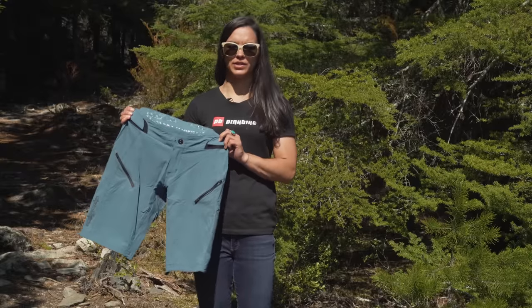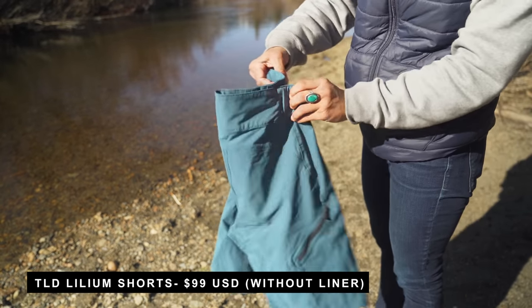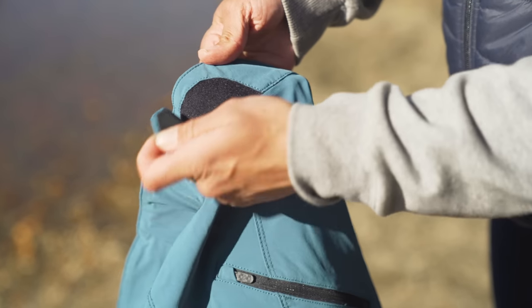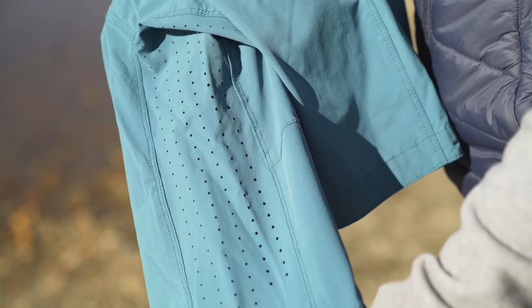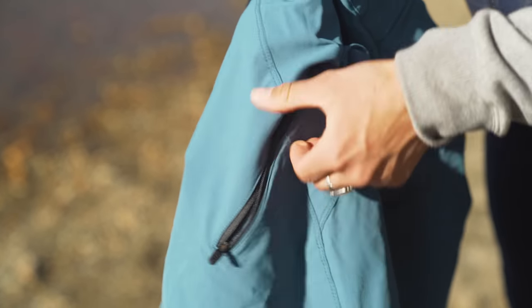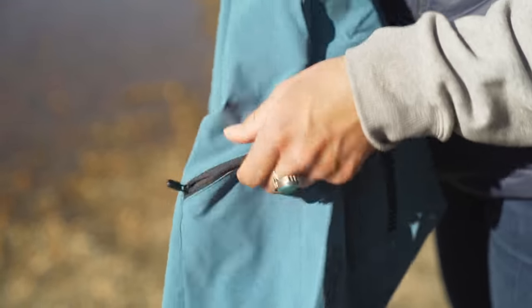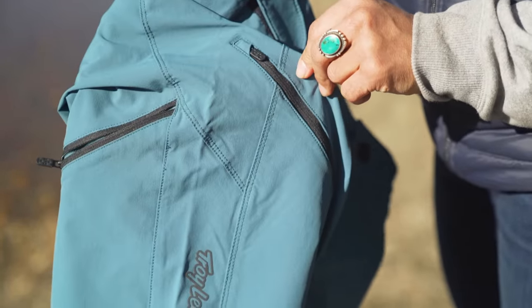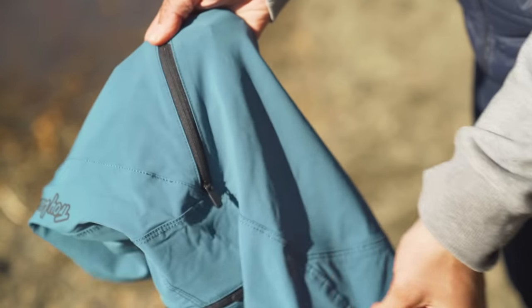This here is the Lilium short from the Troili Designs collection. It's a super lightweight material with the four-way stretch that Troili does. This short was designed for those long days on the bike — big long pedal fests. It looks to be a really quick-drying material as well. On this short they offer three zippers: two front zippers and a phone zipper on the back, so when you're riding around it's not bouncing around in your pockets.